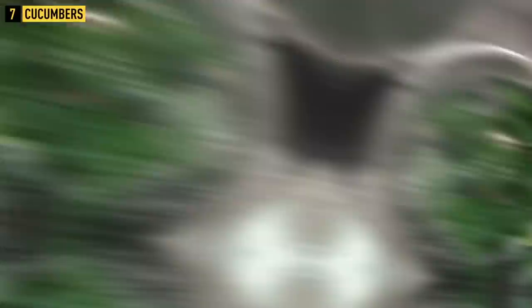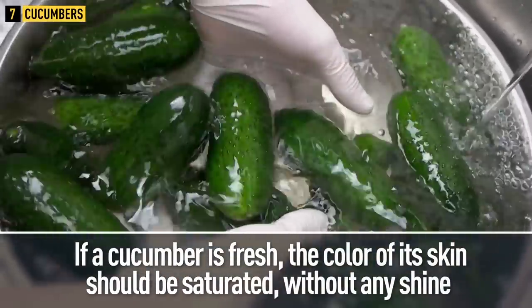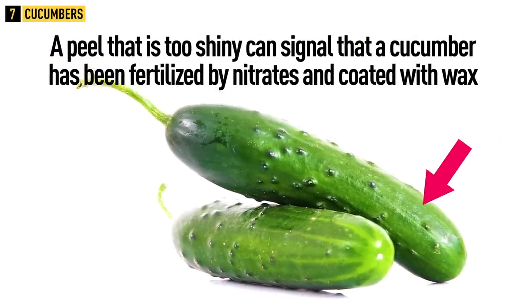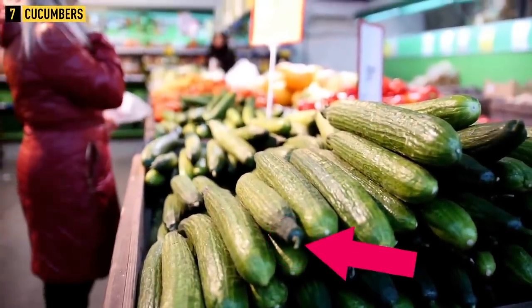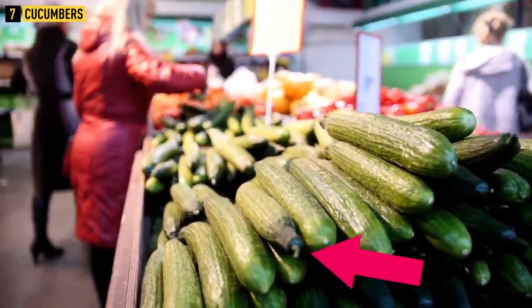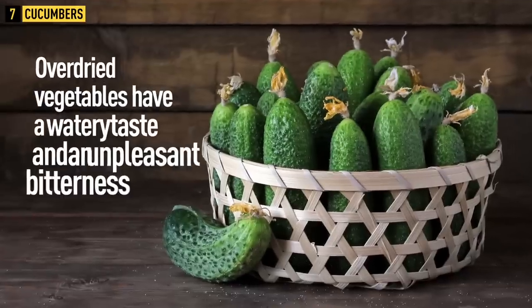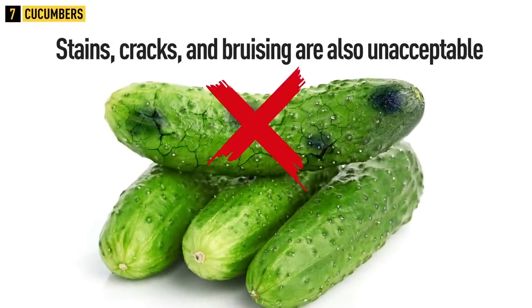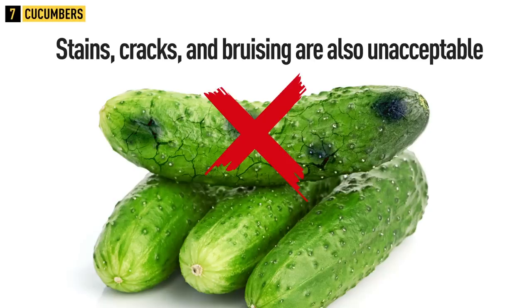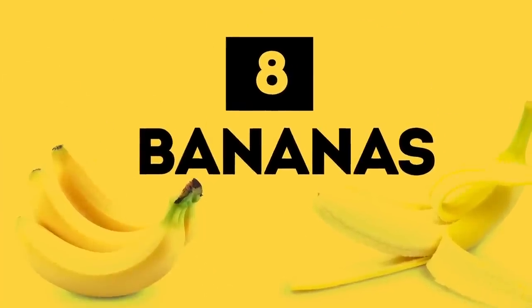Tip 7: Cucumbers. Give preference to cucumbers that are a bright green color and firm to the touch. A fresh cucumber's skin color should be saturated without any shine — a too-shiny peel can signal nitrate fertilization and wax coating. If the tail is withered and dry, this is a sign of an overripe cucumber. Buy medium-sized cucumbers about four to six inches in length. Overdried cucumbers have a watery taste and unpleasant bitterness. Stains, cracks, and bruising on the surface are also unacceptable.